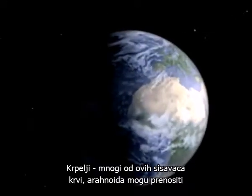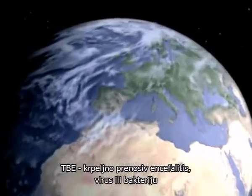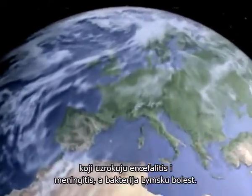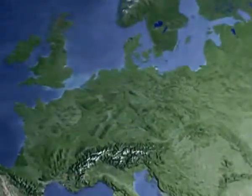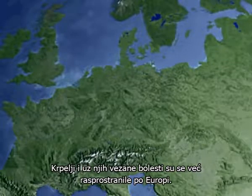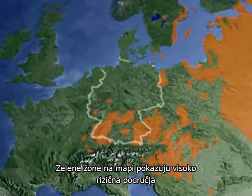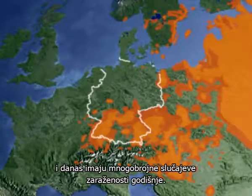Ticks. Many of these blood-sucking arachnids can carry the tick-borne encephalitis or TBE virus, which can cause encephalitis and meningitis in humans. TBE has already spread across Europe. The red zones on this map show the high-risk areas that today have numerous cases per year.